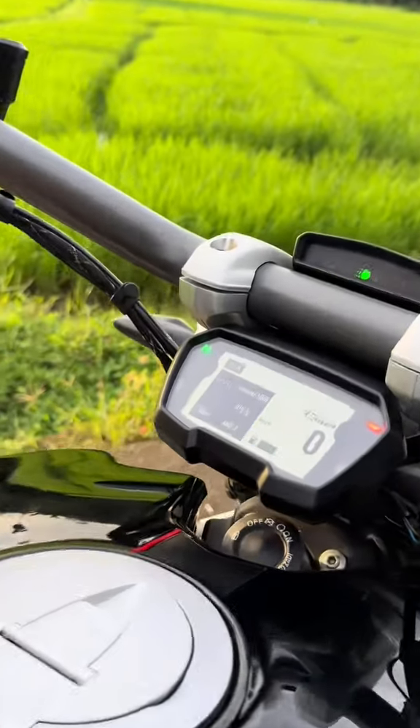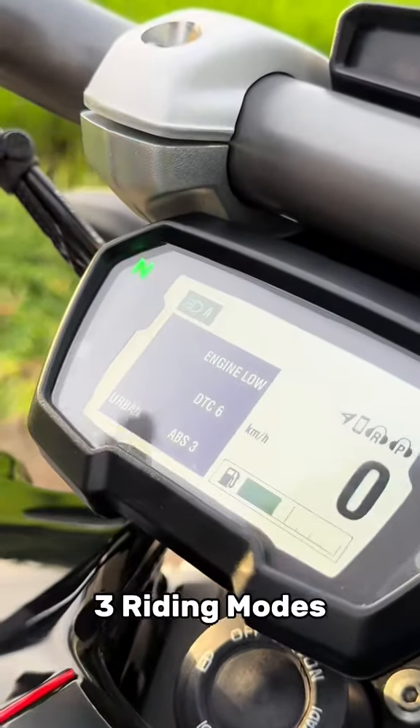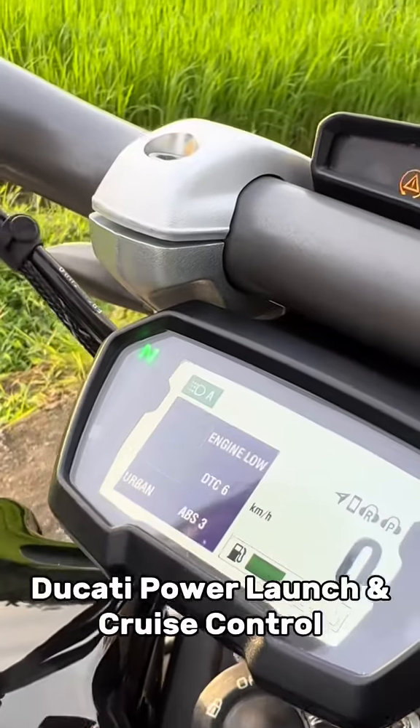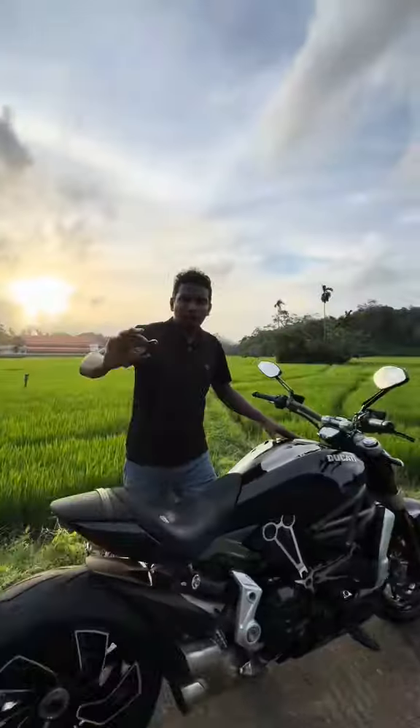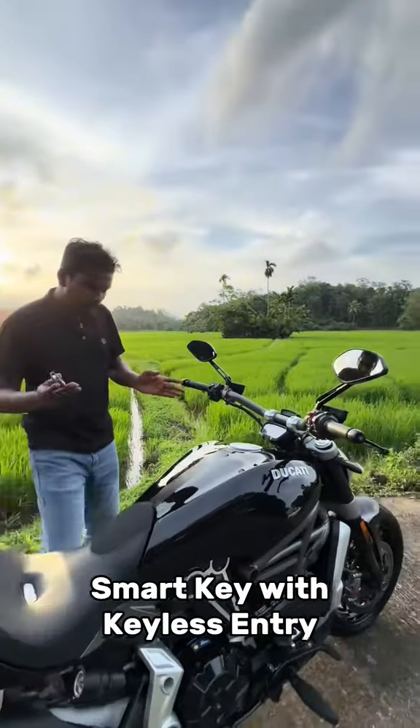We have a full range of riding modes, including Ducati power launch and cruise control options. We also have great entry options.